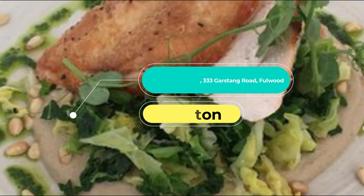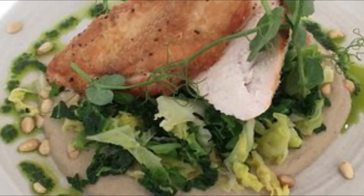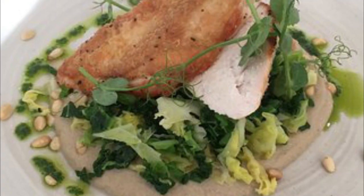Number five: The Ginger Bistro, 333 Garstang Road, Fulwood. A menu that has something for everyone and every meal of the day. The Ginger Bistro has staple breakfast dishes such as eggs benedict and the Big Ginger Breakfast, as well as evening meals including Moroccan lamb tagine, king prawn linguine, and crispy pork belly.